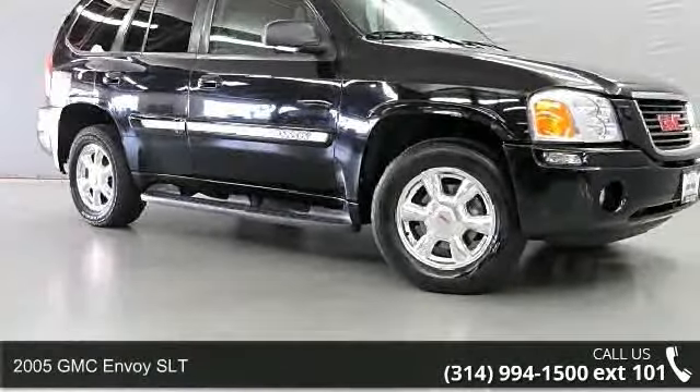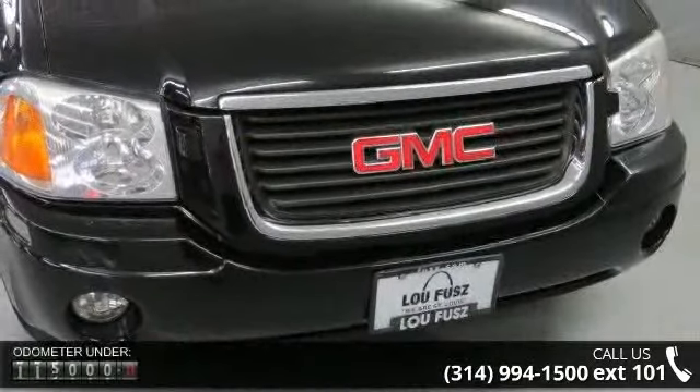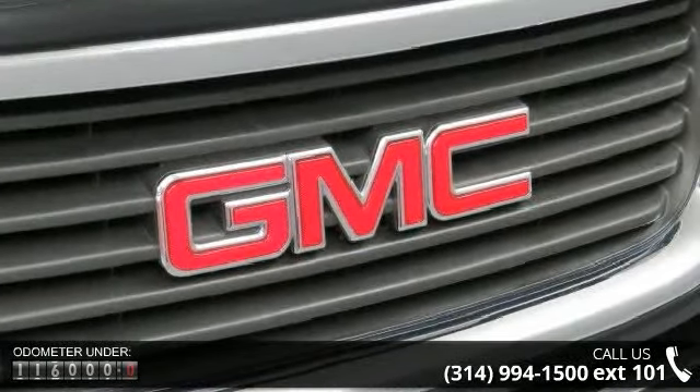Step into the 2005 GMC Envoy SLT. If you are looking for an automobile with great features, look no further. This vehicle comes with a reliable six-cylinder engine, connected to a smooth shifting automatic transmission.